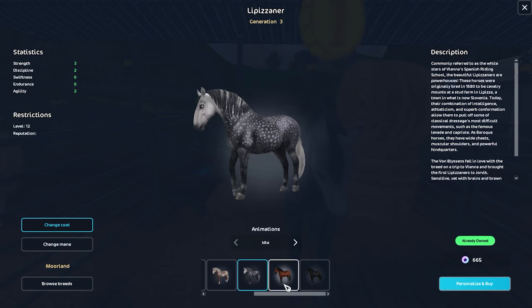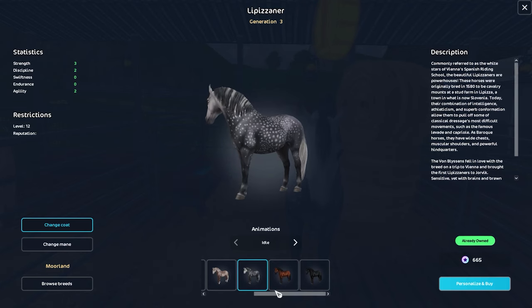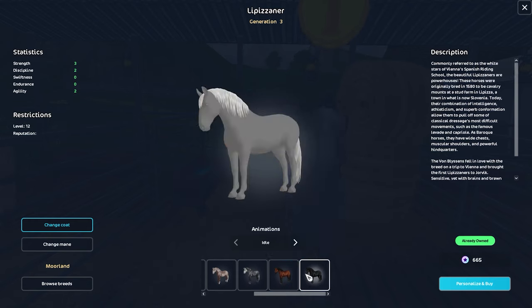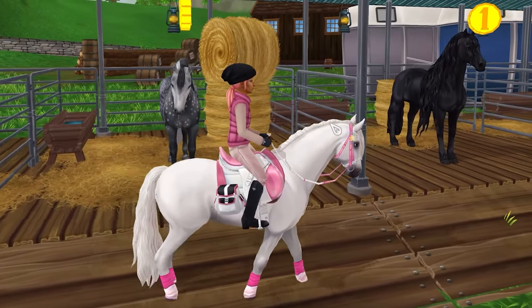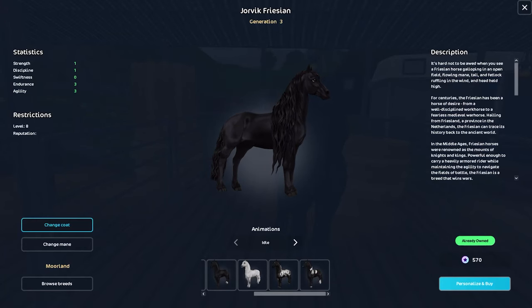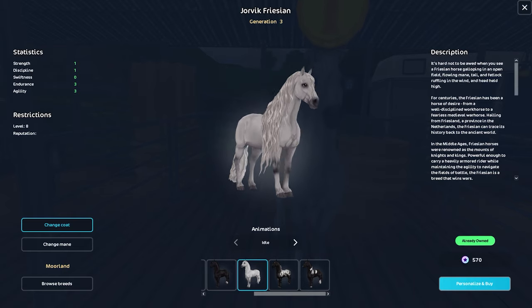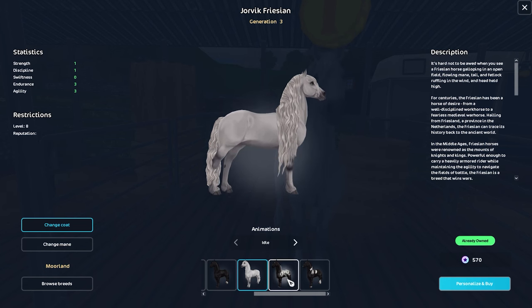I'm telling you, you will not be disappointed. If you guys watched my ranking video from last year where I ranked all the horses, the Lipizzaner was my top number one horse — specifically these colors. I love these ones right here. This dapple one is perfection. We've also got the Friesian horse, normally 950 star coins and now you can pick it up at 570. It has the longest mane in all of Star Stable, so if you want a horse with the longest mane, this is definitely your horse.